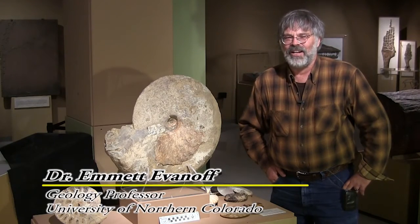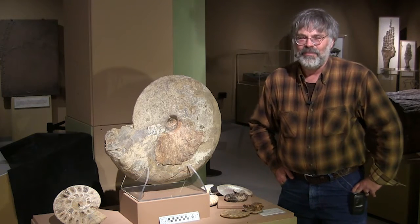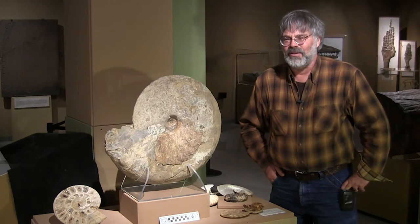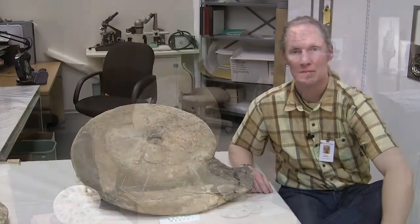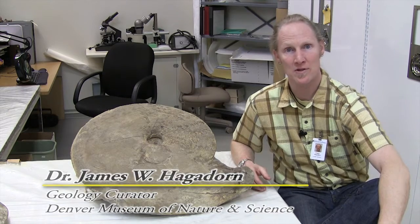My name is Emmett Evanoff and I'm a professor at the University of Northern Colorado in Greeley, and also a research associate with the University of Colorado Museum here in Boulder. I'm also a research associate at the Denver Museum of Nature and Science. My name is Whitey Hagedorn. I'm a curator of geology here at the Denver Museum of Nature and Science.